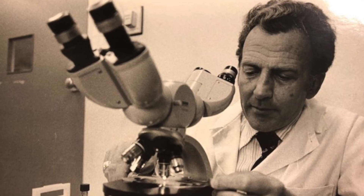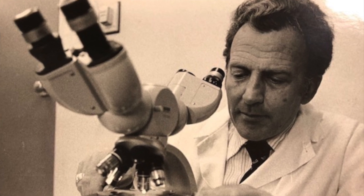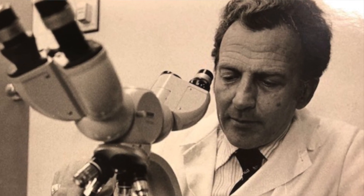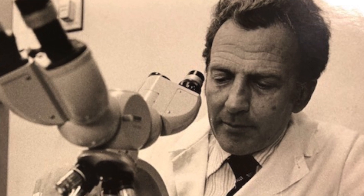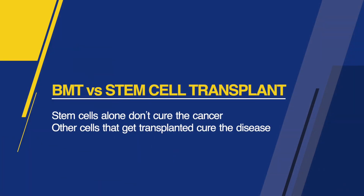George did his first bone marrow transplant here at Hopkins in 1968. Back then we called it bone marrow transplant — I still call it bone marrow transplant, I still think it's the most accurate term. Many people who aren't as old as me in the field will call it stem cell transplants. It sounds a little sexier, I guess, but I don't think it's as accurate because the stem cells really are not what cures the diseases. It's other cells that get transplanted within the bone marrow — they all come from the bone marrow, so I still like the term bone marrow transplant or BMT.